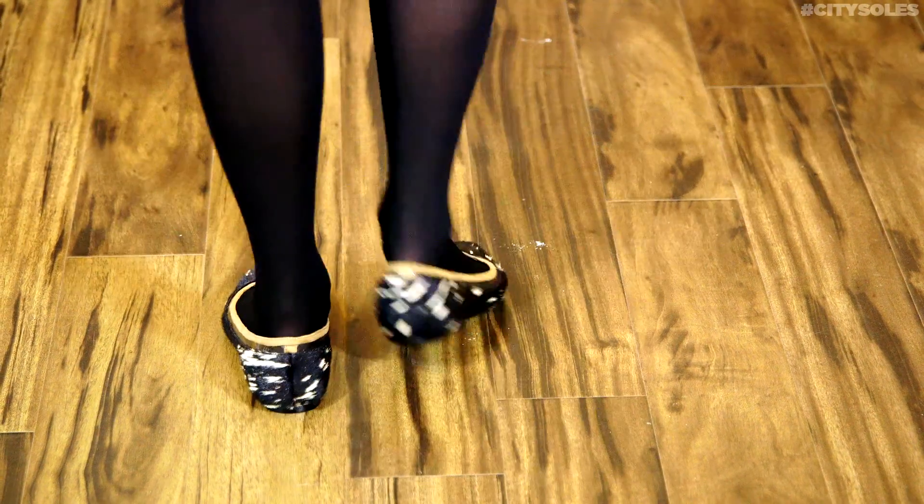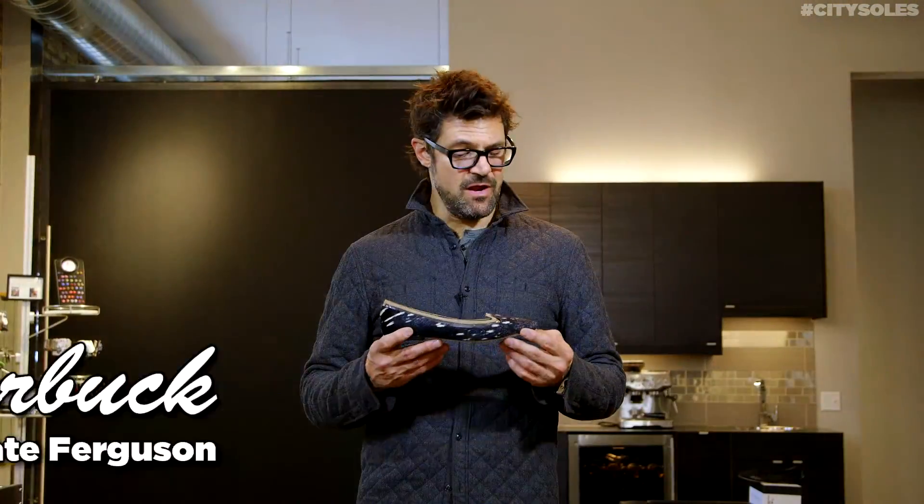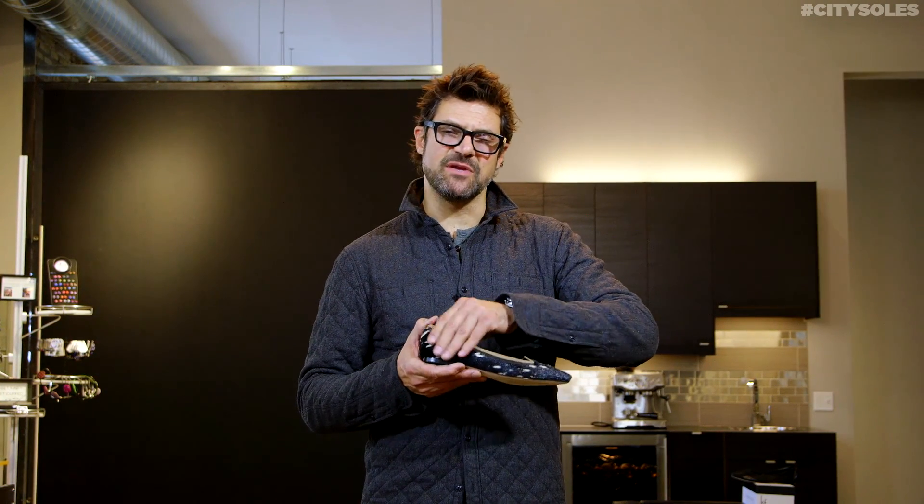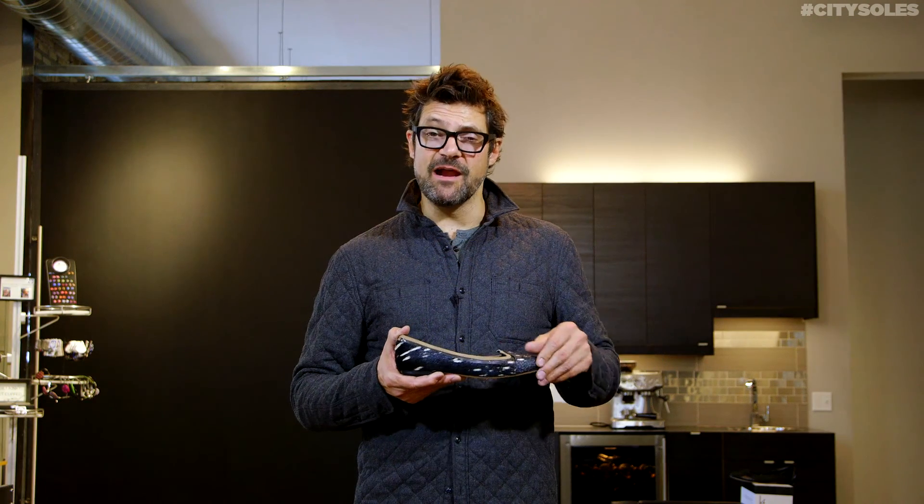This is the Figueroa by Kate Ferguson. Kate's a Los Angeles designer. These are absolutely stunning little flats. Gorgeous pony hair — it's actually cowhide, but it's called pony hair fashion-wise.